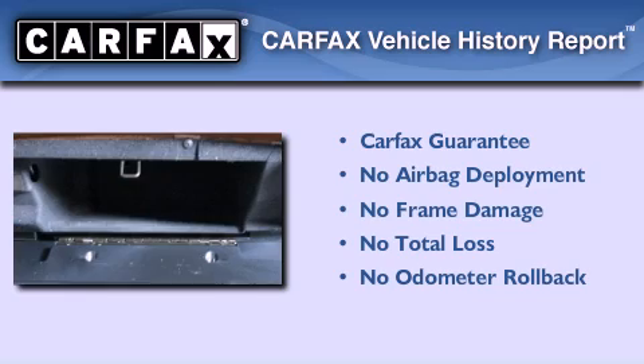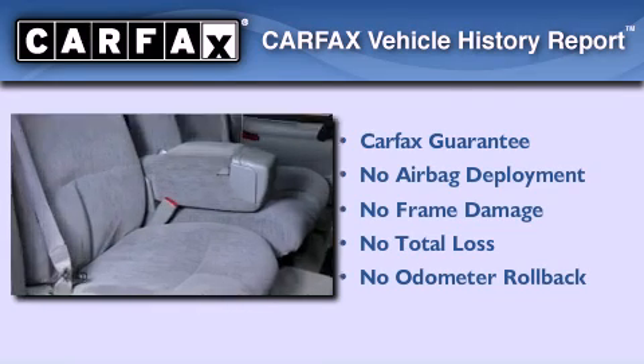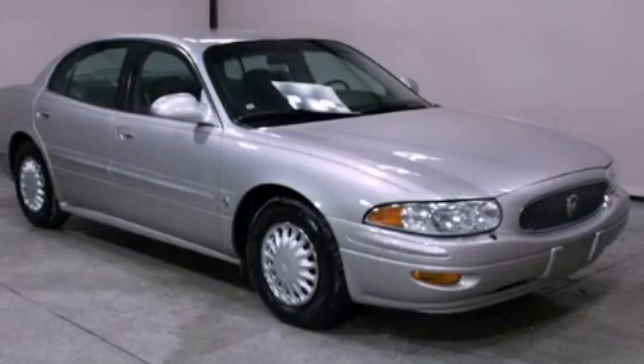Not to mention that this Buick qualifies for the Carfax buy-back guarantee. Contact us today and schedule your opportunity to see this automobile in person.